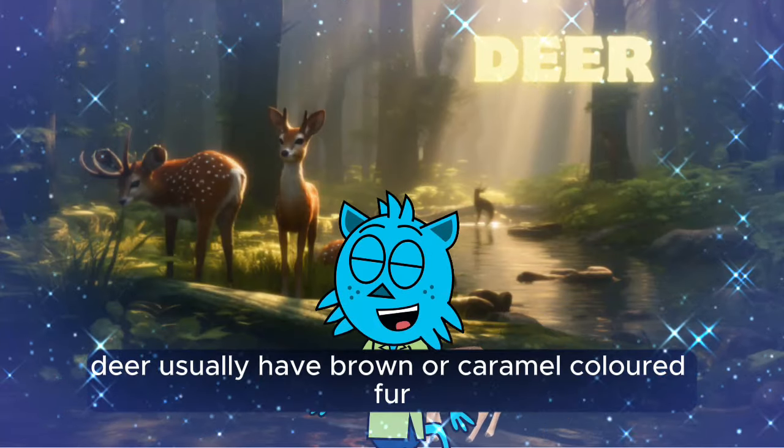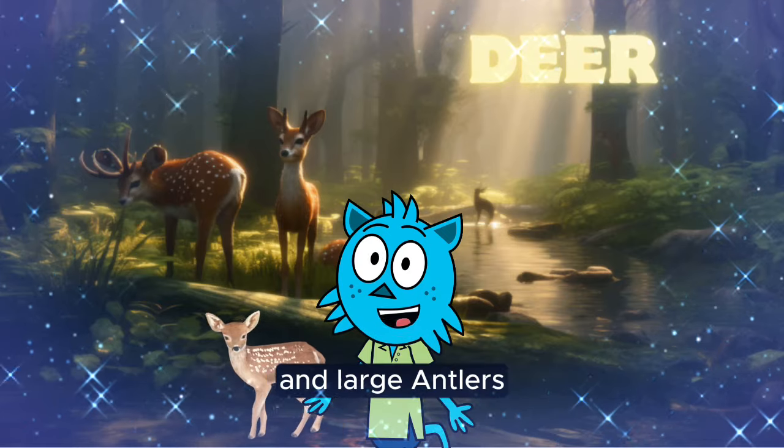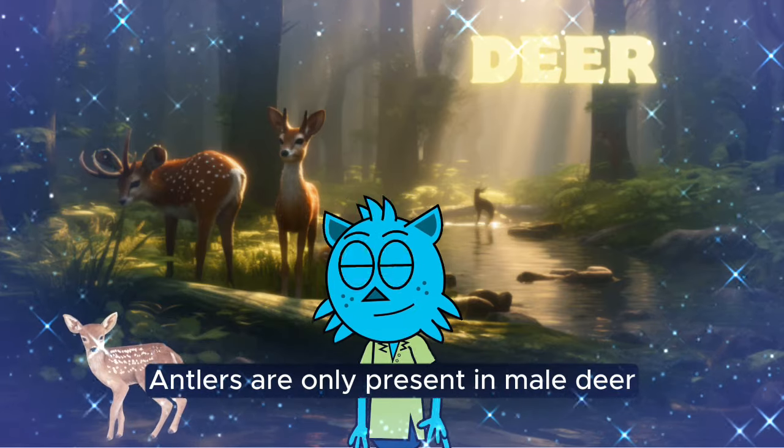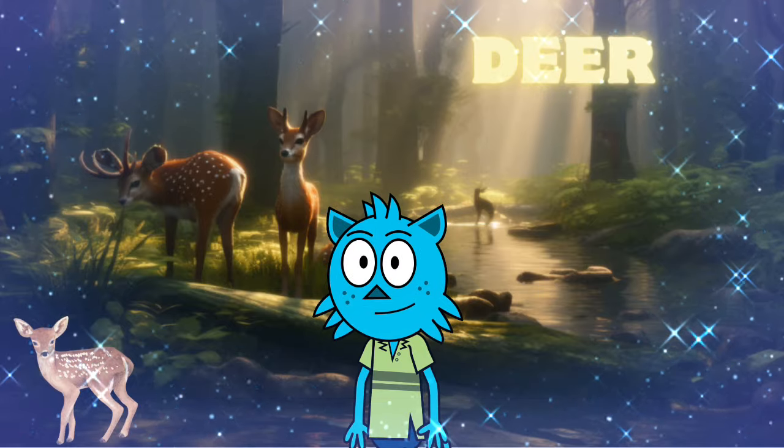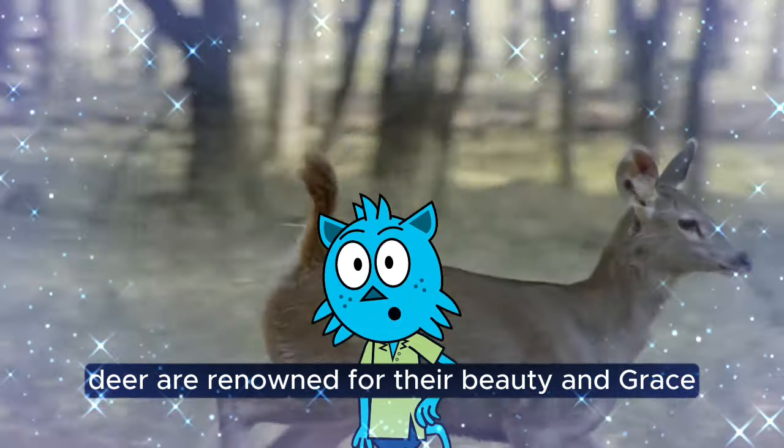Deer usually have brown or caramel-colored fur and large antlers. Antlers are only present in male deer. They are herbivores and are often found in forests and grasslands. Deer are renowned for their beauty and grace.